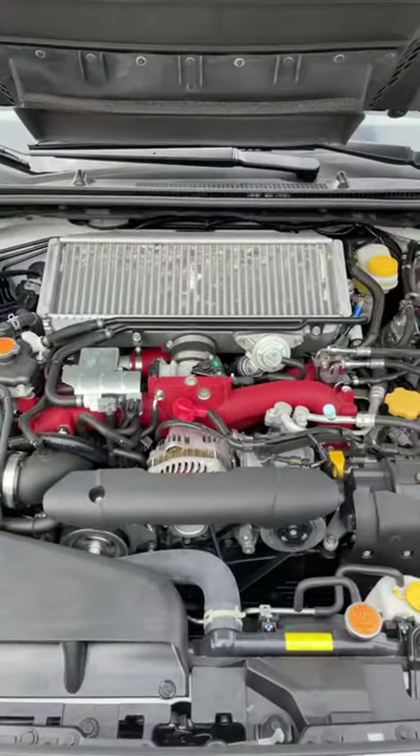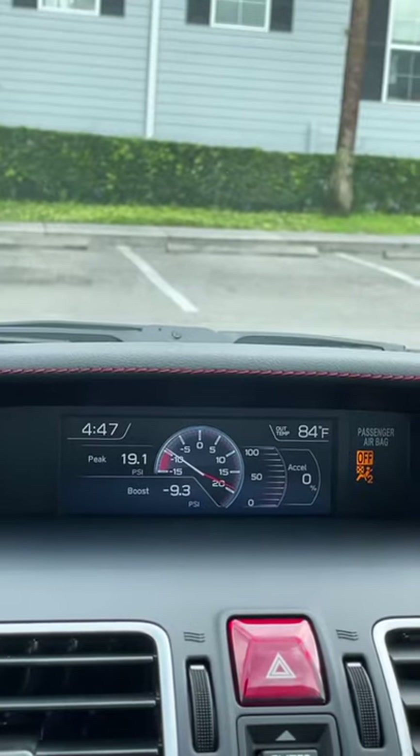The turbocharged flat-four engine produces 310 horsepower, and you even get a boost gauge.